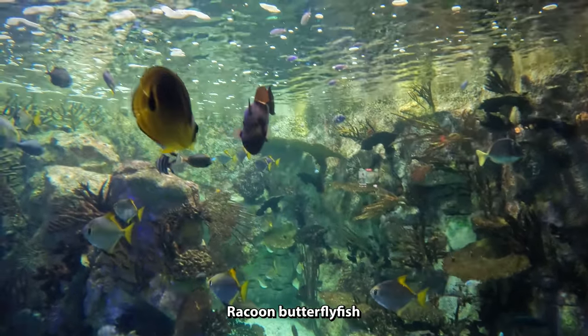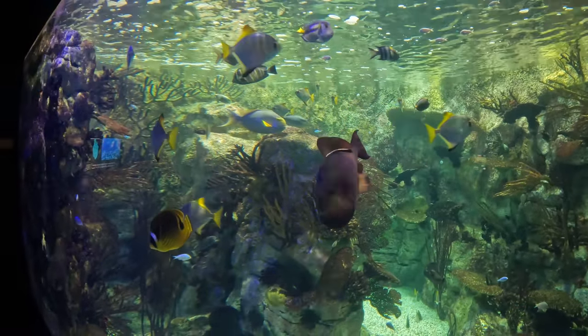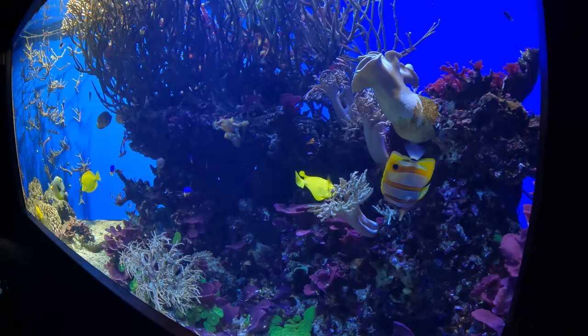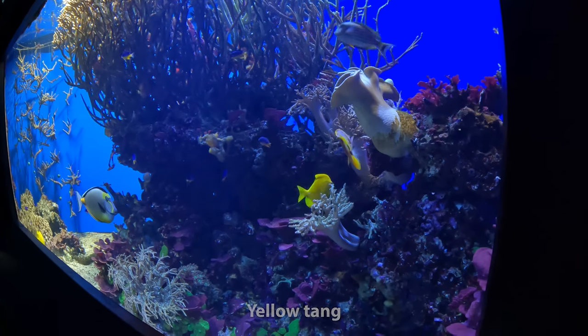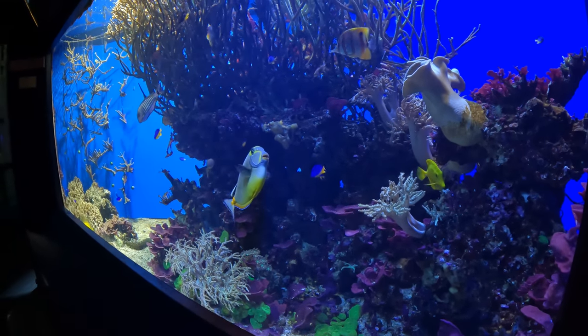I'm tempted to go snorkeling right now. That looks like a butterfly fish. The yellow tangs — yes, that's the yellow tangs. I've seen them before. Beautiful fish.